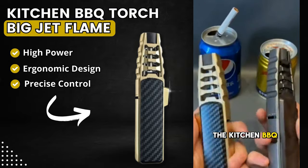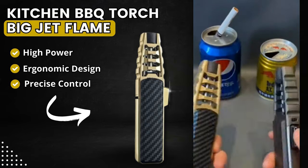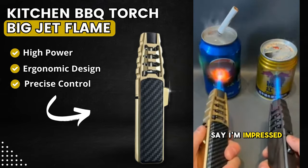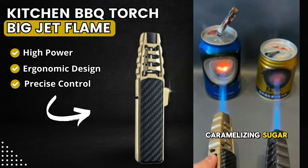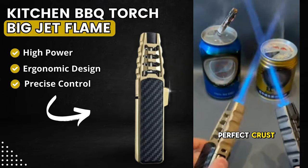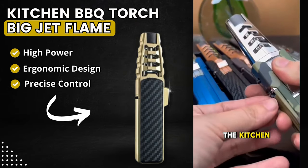I recently purchased the Kitchen BBQ Torch, Big Jet Flame from the BBQ Emporium, and I must say, I'm impressed. Its powerful flame is perfect for caramelizing sugar and achieving that perfect crust, sturdy and precise. This torch is essential for barbecues and versatile in the kitchen.